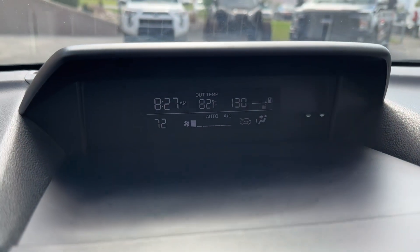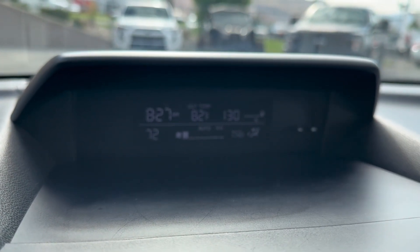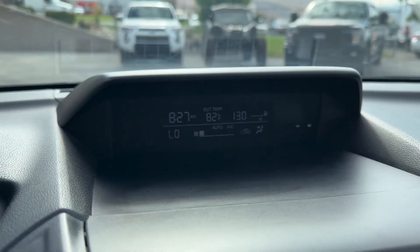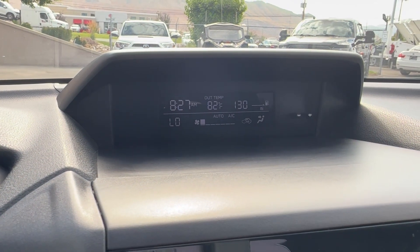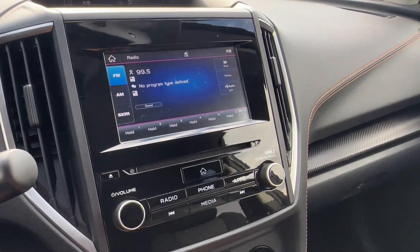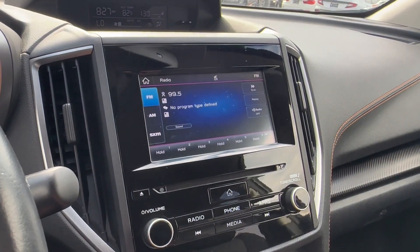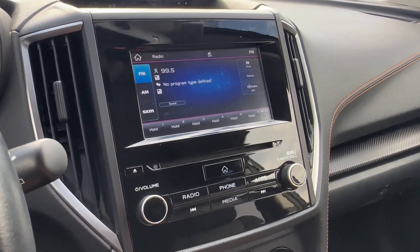You do have another LED screen up there as well, giving you pertinent information — outside temperature, time, things like that. Over here on the main infotainment system, you do have Android Auto and Apple CarPlay compatibility, along with your different radio modes.